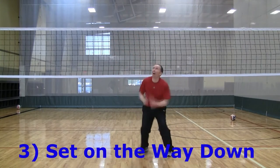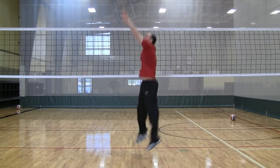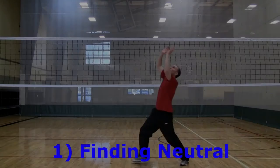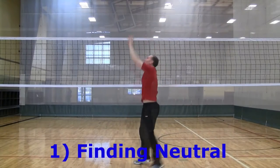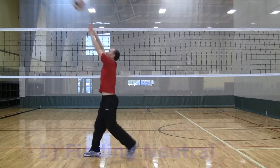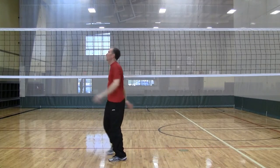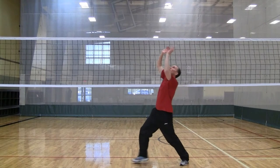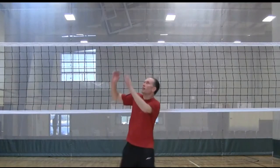To be deceptive, it's important to show the block different looks. Here, the setter is showing a different look by slightly leaning back before the set. The purpose of this move is to give a different look to the blockers. This is also a way for the setter to still be deceptive while setting from the ground. We're not arching the back — there's just a slight motion back.